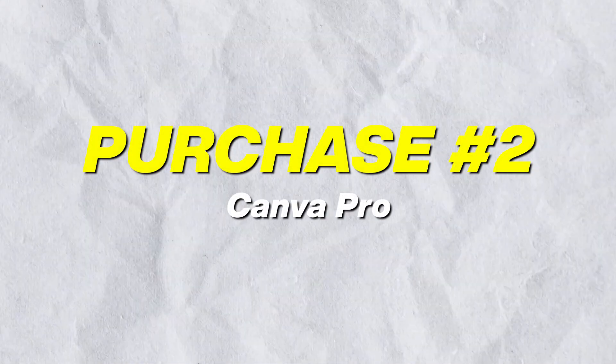Best purchase number two is buying Canva. This is for those who want to do their thumbnails themselves. If you don't have the budget for Photoshop or similar tools, Canva Pro is a great option. I know a lot of people doing YouTube automation who still create their thumbnails with Canva and get fantastic results.